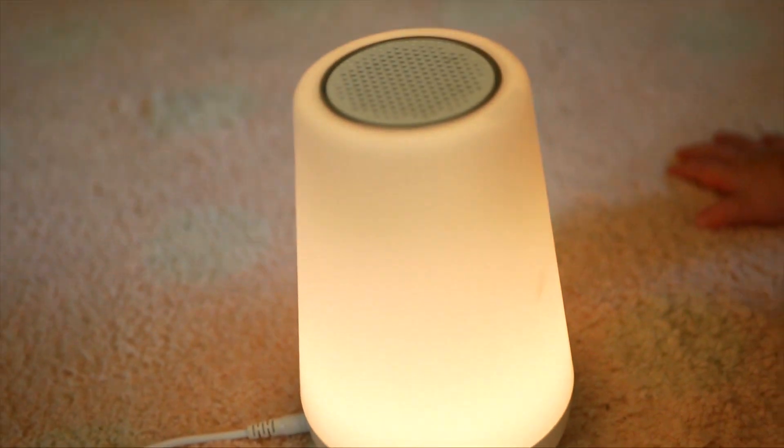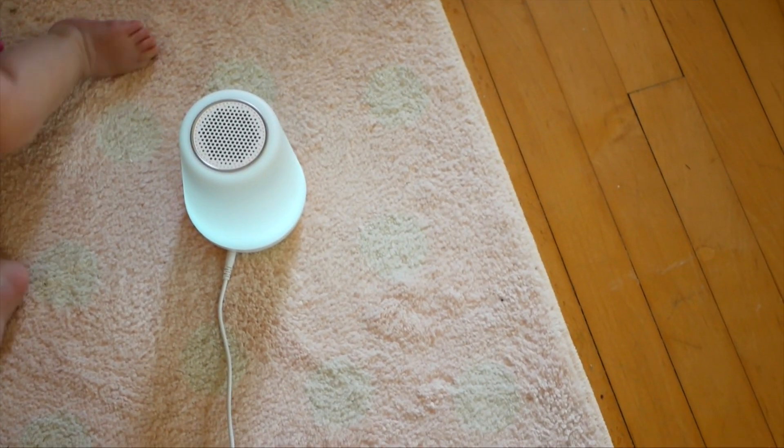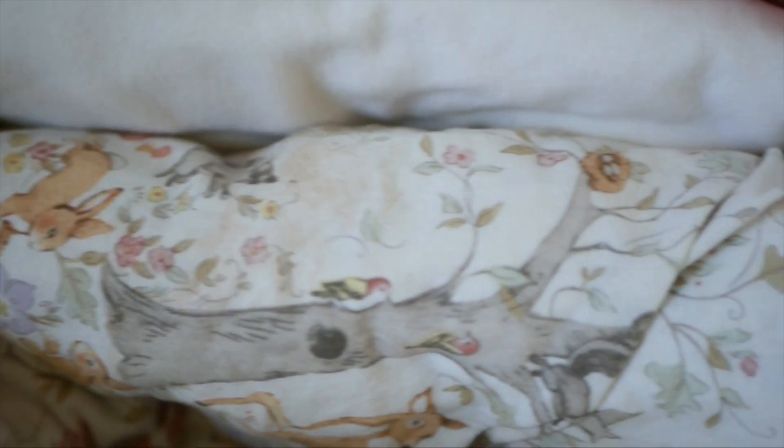Another really important sleep item is a sound machine — we have the Hatch. Sound and sleep is something so important to me for my mental health. In the beginning I would sometimes use a sound machine and other times have her sleep right next to me, to allow her to get used to different environments. Those first six months she really could sleep anywhere. I would also highly recommend having at least two sheets for whatever sleeping mechanism you have — while one's in the wash, you have one to use.